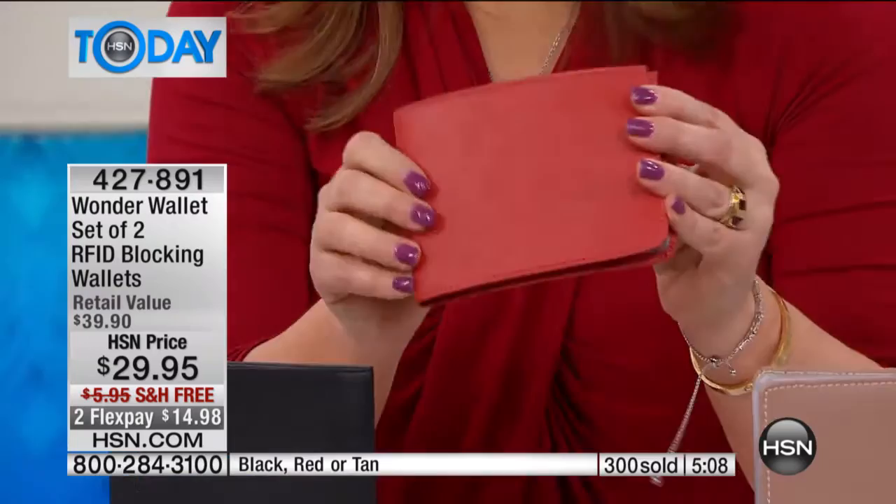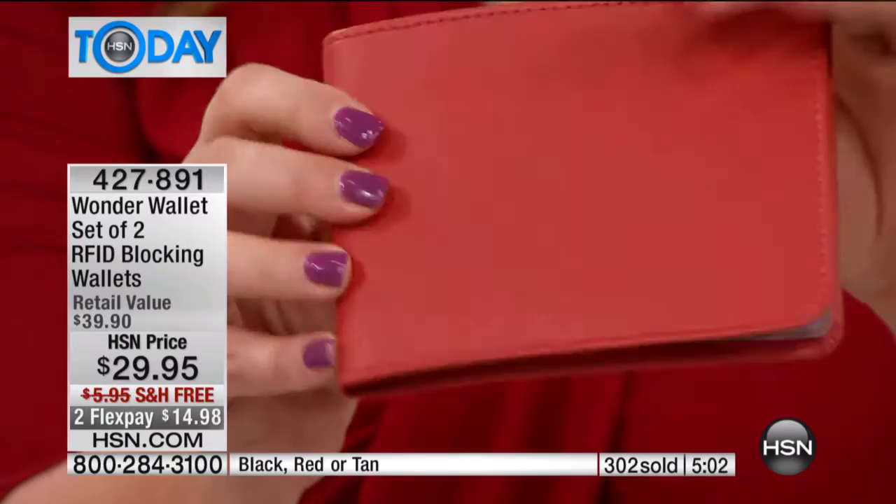That's where my mess happens — with receipts. I had a return and went all the way to the store with the item in a bag, digging through this mess trying to find my receipt, and I could not find it. But with this Wonder Wallet, you're organized and everything is beautifully laid out. Come in close and see the quality of this wallet — that is genuine grained leather.